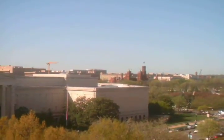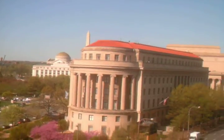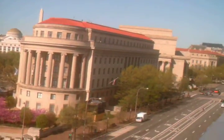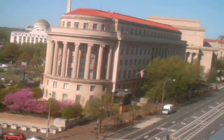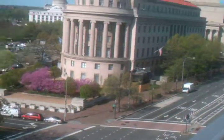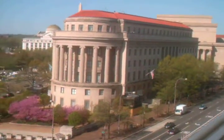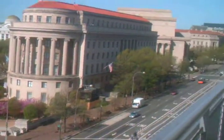Straight ahead, some beautiful trees with their blooms. Off in the distance you can see that is the Smithsonian Castle. And over there is the Washington Monument. Going on down here a little ways, just walking along enjoying this. It's a beautiful day here.